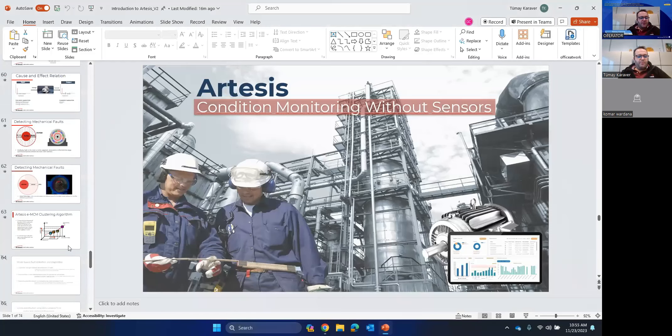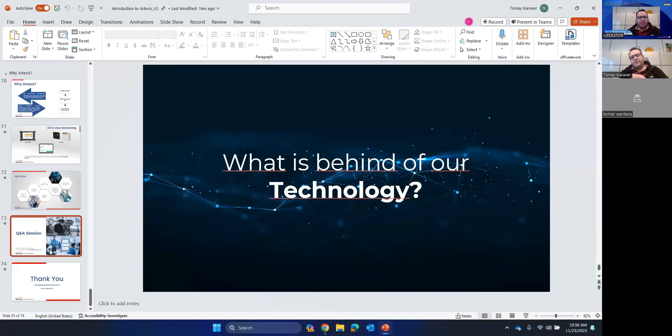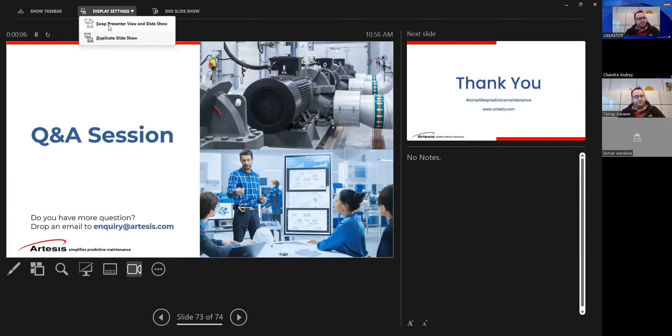We are at the end of the presentation. With this approach — using both the online and portable version — you actually reduce your operational expenditures. You don't have to collect and analyze data from different assets individually; you will reduce unplanned downtime. Since you don't have to access difficult applications, it will also help on the safety side and improve safety outcomes. We are now in the Q&A session, so if there are questions, we'll try to take them and answer them one by one.